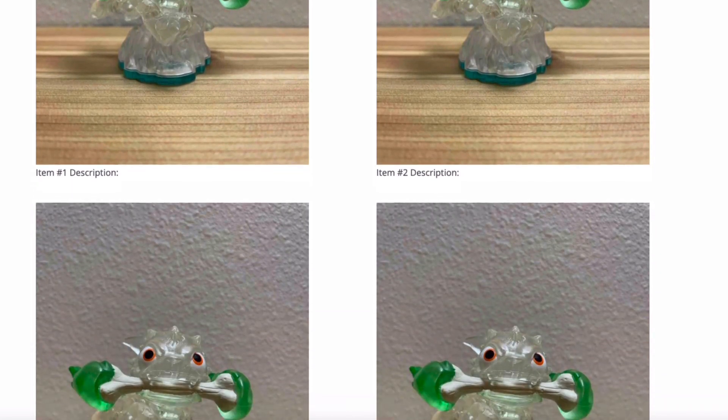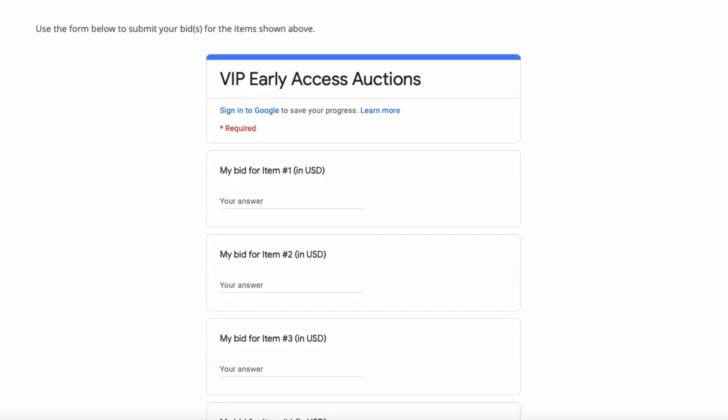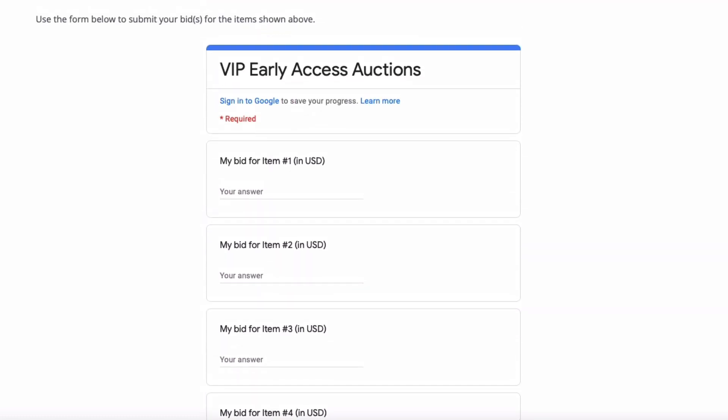The VIPs will have an opportunity to submit private bids for one or more of these items. At the end of the bidding period, typically about 24 hours, I will contact the highest bidder and request payment. And just like any other item, once payment is received, I'll ship out your items.